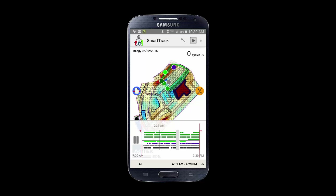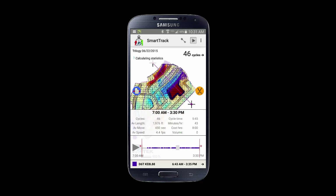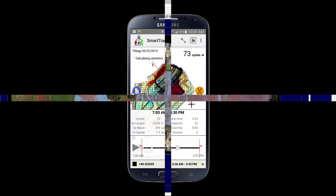SmartTrack mobile app displays real-time equipment tracks from simple 4D sensors on a geo-referenced cut-fill grid map or plan sheet, and provides your foreman or project manager with a current measure of load counts, cycle lengths, cycle times, moving time, stopped time, and location of the tracked equipment.